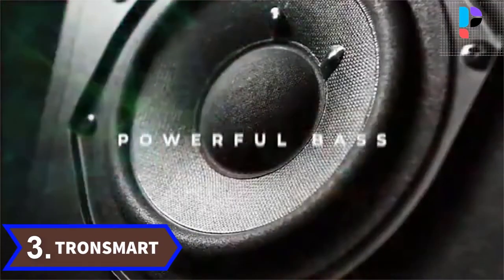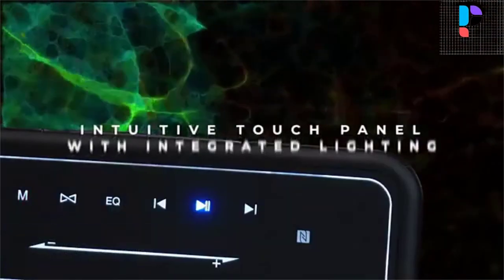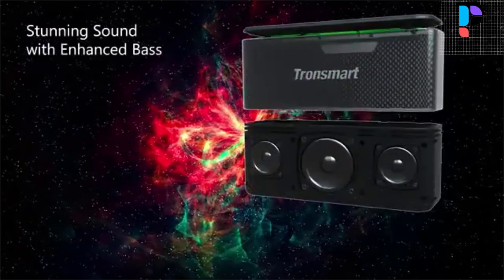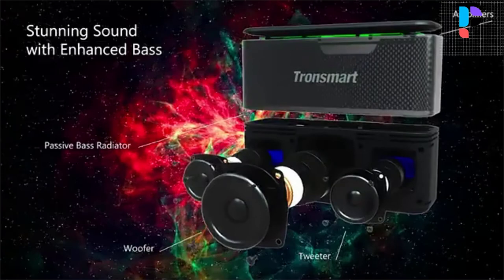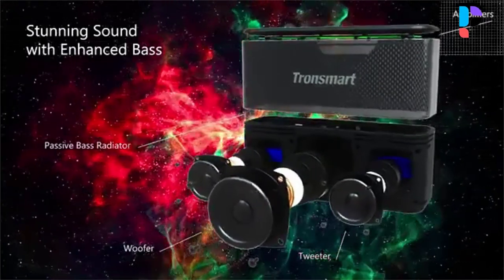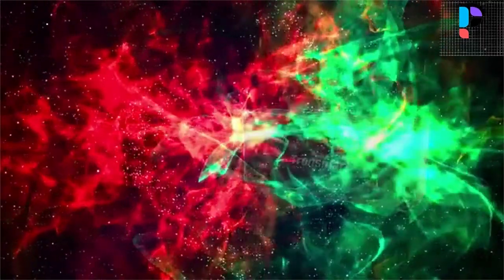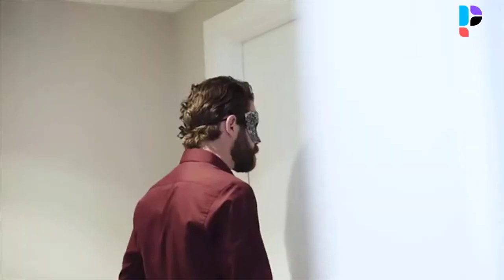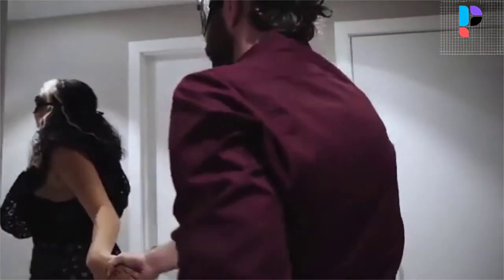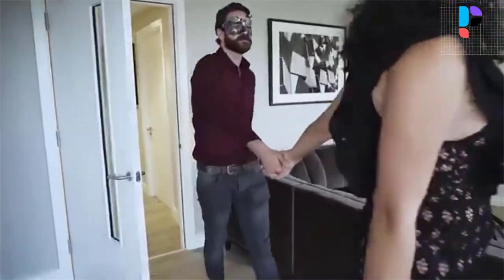Number 3. Brand name: Tronsmart. Model number: Mega Pro. The Tronsmart Element Mega is perhaps the manufacturer's best value for money speaker, as it has touch buttons and a special volume control. With its 40W output it is particularly loud among portable Bluetooth speakers, with strong bass and quite good sound. The sequel, the Tronsmart Element Mega Pro, retains the features of its predecessor but has been upgraded to 60W and has become a little prettier.